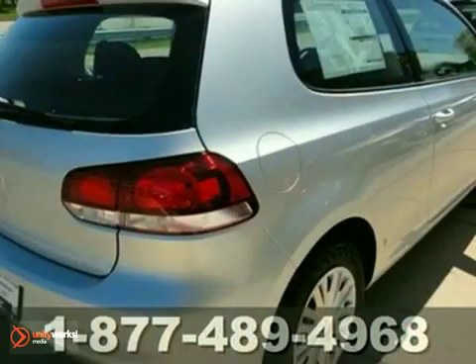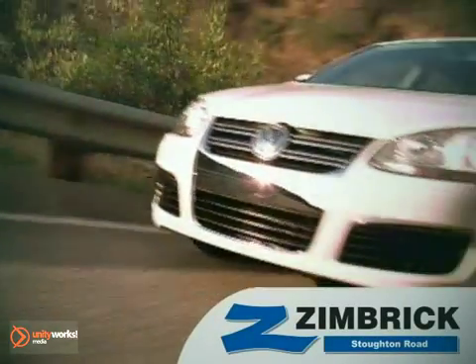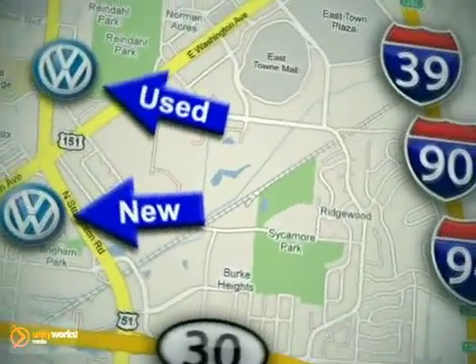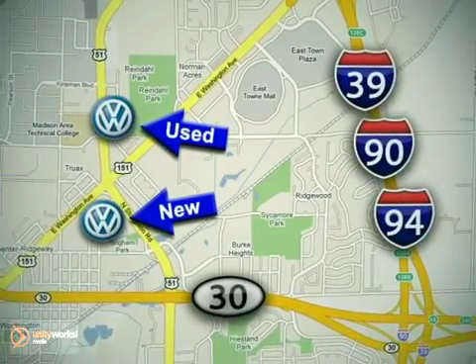We'd love to have you take it for a test drive. We are Wisconsin's only generation best VW dealer. Visit our used car lot at 1707 North Stoughton Road or our new car lot at 1430 North Stoughton Road.